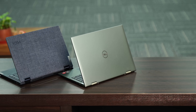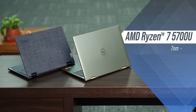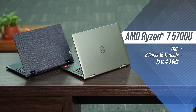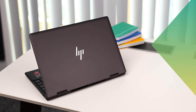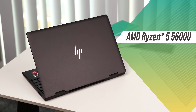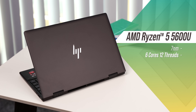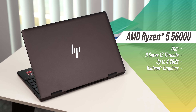Let's talk about the specs. The Dell Inspiron 14 and the Lenovo Yoga 6 come with the AMD Ryzen 7 5700U chipset, which is a 7nm chip with 8 cores and 16 threads and a max clock speed of 4.3GHz, with Radeon graphics with 8 cores. The HP NV X360 is powered by the AMD Ryzen 5 5600U — also a 7nm chip with 6 cores and 12 threads, up to 4.2GHz, and Radeon graphics with 7 cores.